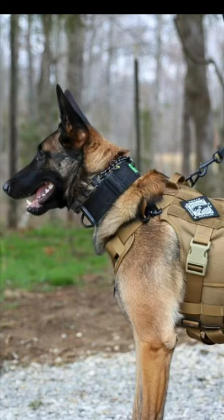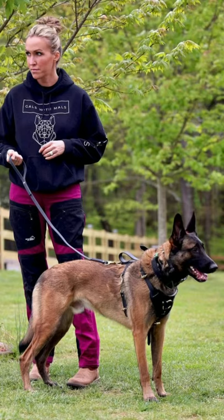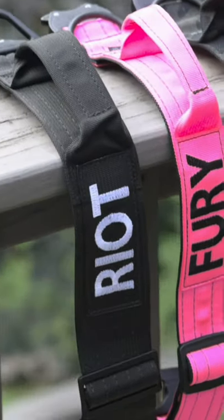These collars come in all the way up to a two-inch width. They come with a Cobra metal buckle hardware system. You can get them with a handle, you can get their names embroidered on them. They really are sharp looking, and their quality is really second to none.